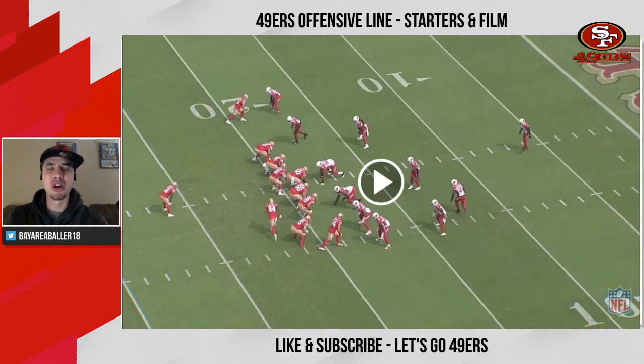What's up YouTube, Bay Area Baller 18 back again. I've speculated my brains out on who the 49ers are going to pick on Thursday — the draft is in four days. This video will be relevant even after the draft because today we're looking at the 49ers projected starting offensive line. We're going to go through position by position, giving you their PFF score in the run and the pass, and check out a highlight or two from the film.